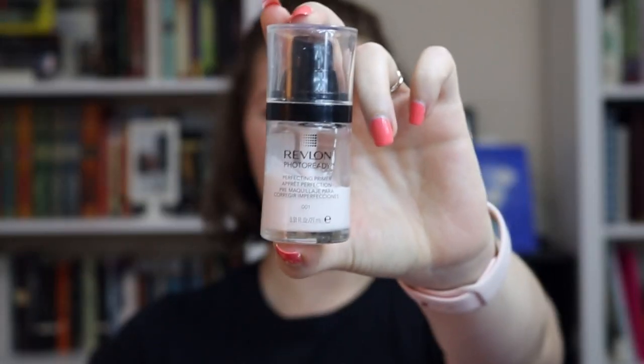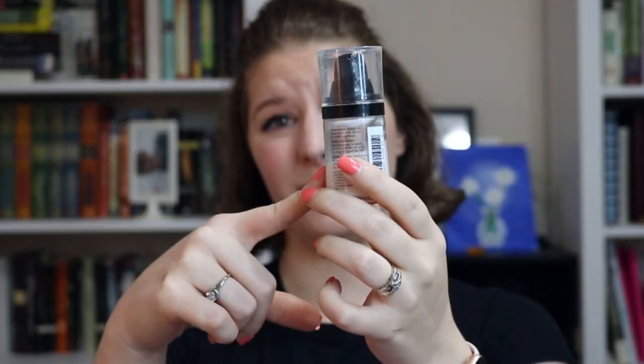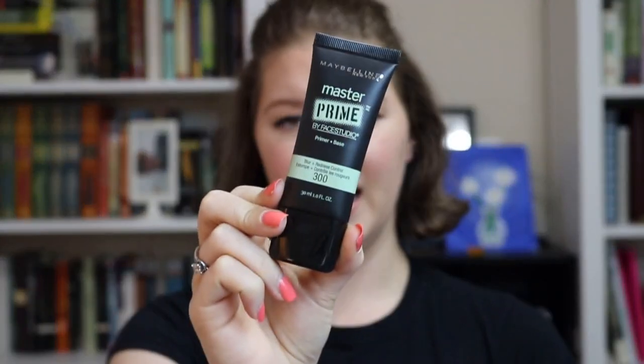Next up is the Revlon Photo Ready Perfecting Primer. You can tell I didn't finish it — this didn't work at all. I would put it on after washing my face and moisturizing and it would mattify and kind of seal up larger pores, but then I'd try to put my makeup on top and it would move, ball up, or cling to weird parts of my face. I gave it a good go but I'm not going to get it ever again. I had the same problem with the Maybelline Master Primer in blur and redness control — it did the exact same thing, just moving around my face without acting as an anchor for my makeup.